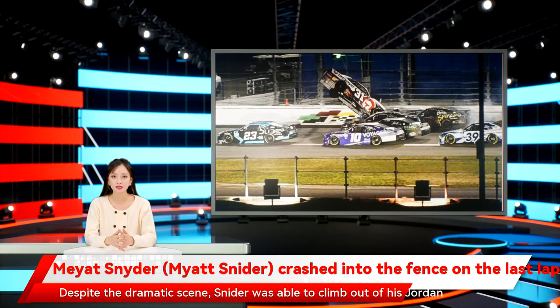Despite the dramatic scene, Snyder was able to climb out of his Jordan Anderson Racing Chevrolet, and he was later treated and released from Daytona's infield care center. According to Bob Pockrass of Fox Sports, Snyder told reporters that his left leg is sore and he will have it checked before next week's race at Fontana.